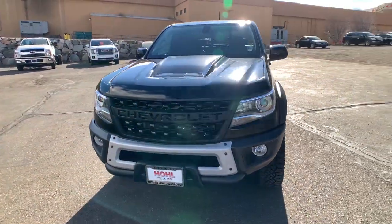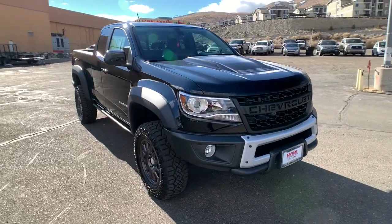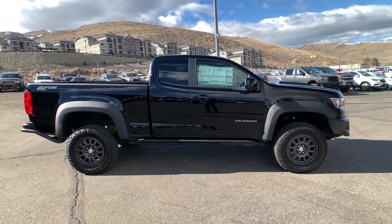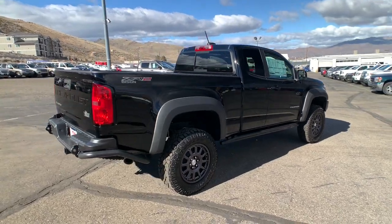This could be the car for you. The 2021 Chevrolet Colorado. The Colorado packs fuel efficiency, creature comforts, and can-do capabilities into a mid-sized pickup that's fun and easy to drive, whether you're in the city or on the worksite.